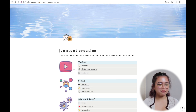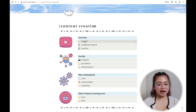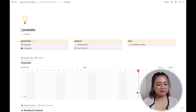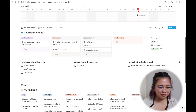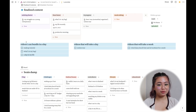The last page is my content creation page. The first section is YouTube, where all my content planning starts and ends. At the top are quick links and other projects. The schedule is synced to my home page. I have tabs for 'Finalized Content' — things I plan to film — 'Near Future,' 'In Progress,' and 'Needs Editing and Upload.'